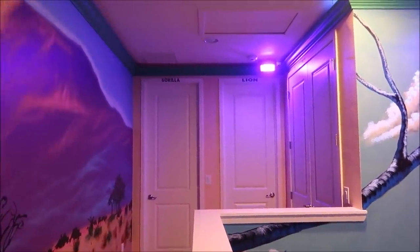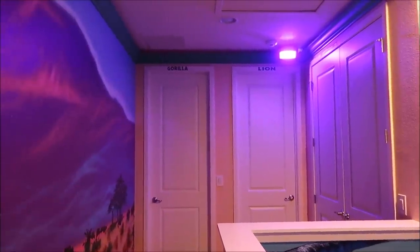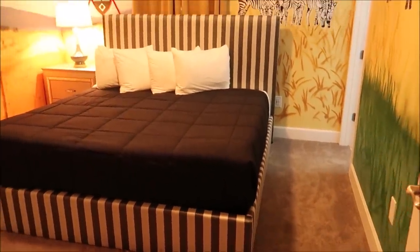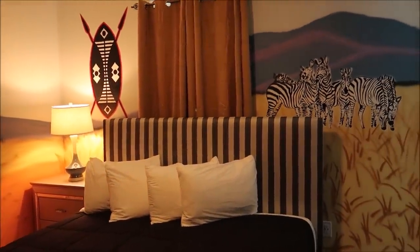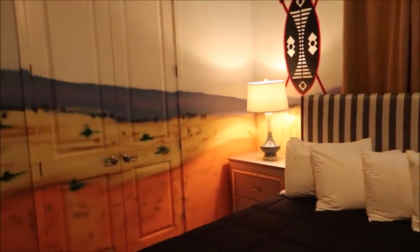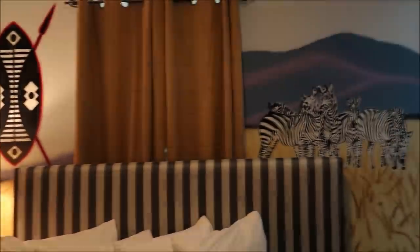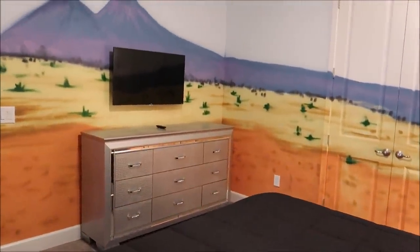We have a gorilla room, lion room, zebra room, and more to get to. Next is the zebra room — oh wow, this is awesome! I think I found my winner. It's not overly zebra — you'd think it'd just be black and white stripes everywhere, but no, they keep it really themed and classy. Look at that — a couple of zebras hugging. I like the bed itself too, with just a little bit of zebra theming.